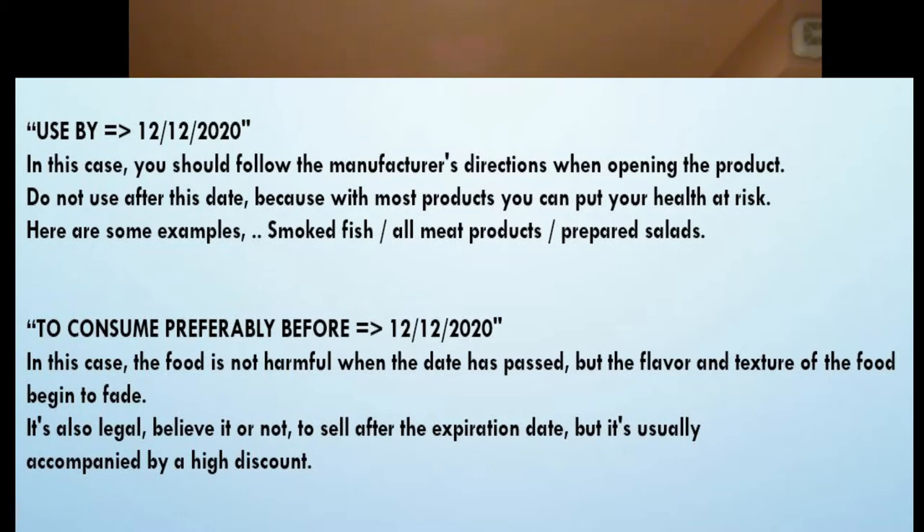The other type says 'consumed by December 12, 2020.' That just tells you to use or eat the food by this date — if not, you'll lose some taste. It's not going to taste as good. Even yogurt, you could eat it two or three months later and it's still good for you and won't be dangerous for your health.